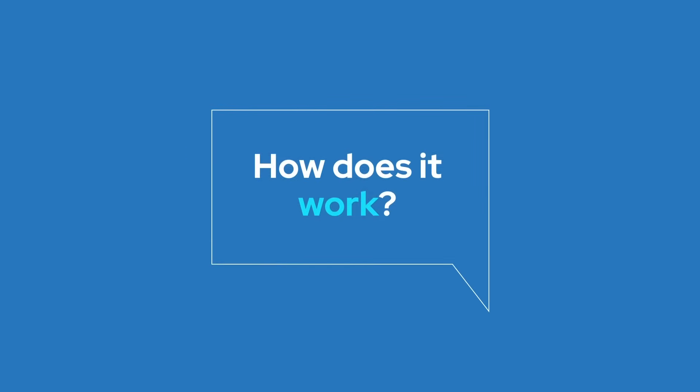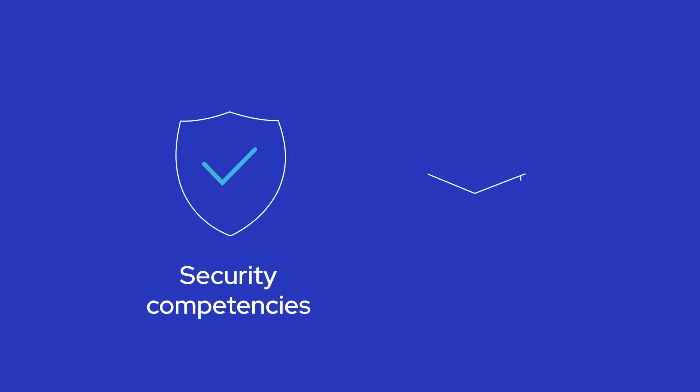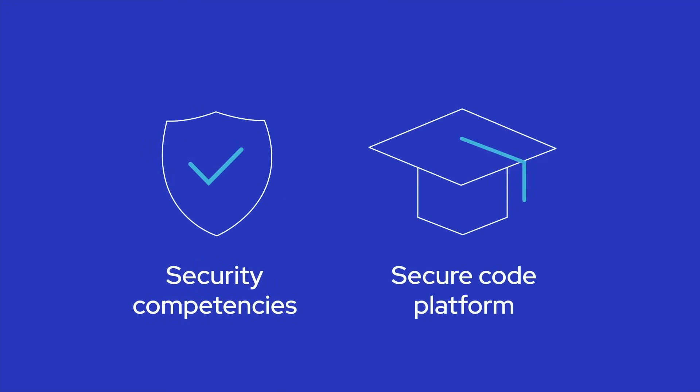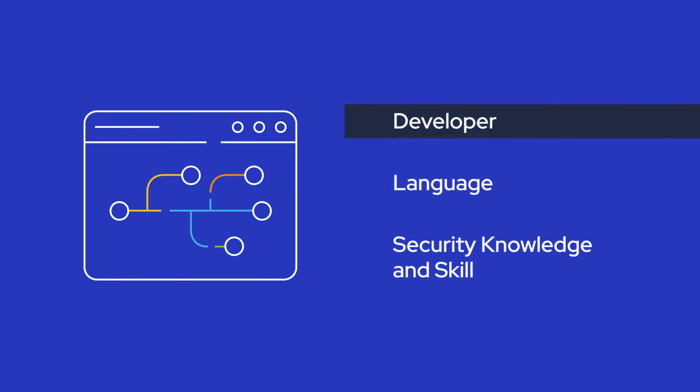It starts with where it looks. Through your Secure Code learning platform, SCW Trust Agent looks at both the knowledge and skills your developers have accrued, as well as the code they're committing. It inspects who made a commit, the language it's in, and the individual developers' level of security-related knowledge and skill.